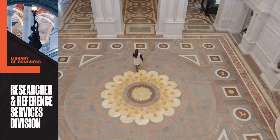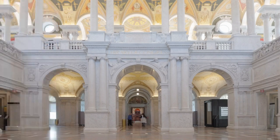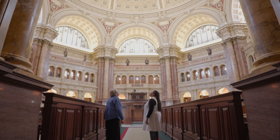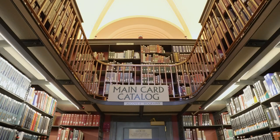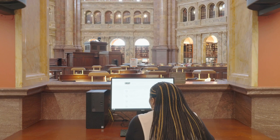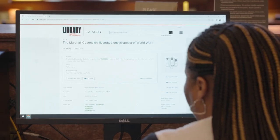If you were born after the 1980s, chances are you've never used one of the most important 20th century tools for library research: the card catalog. Like most libraries, we now have an online catalog you can use to search for books and other items in the library's collections.